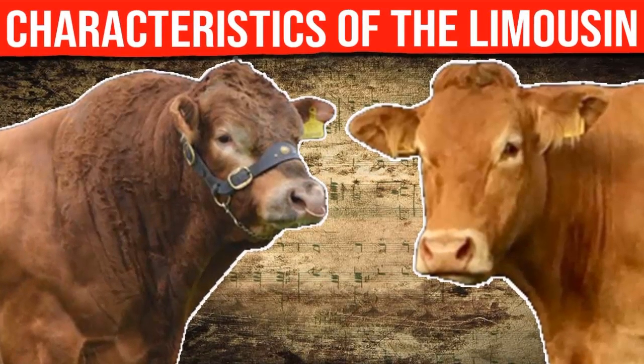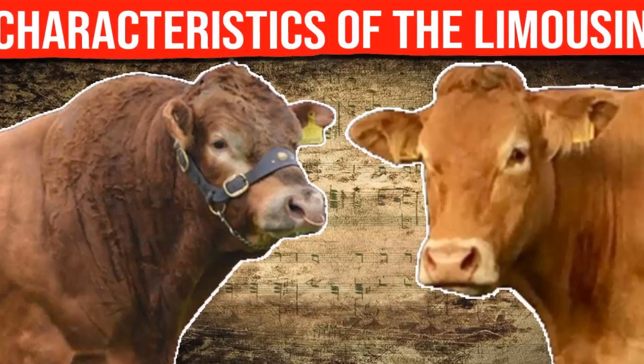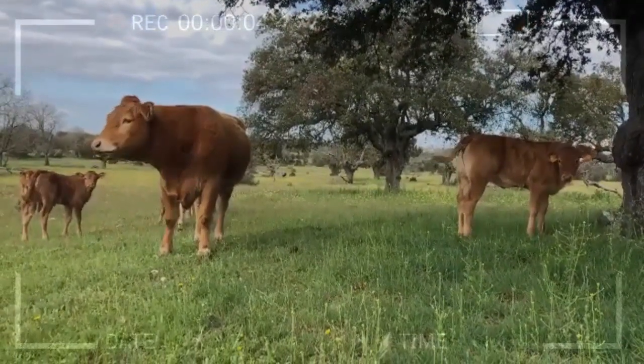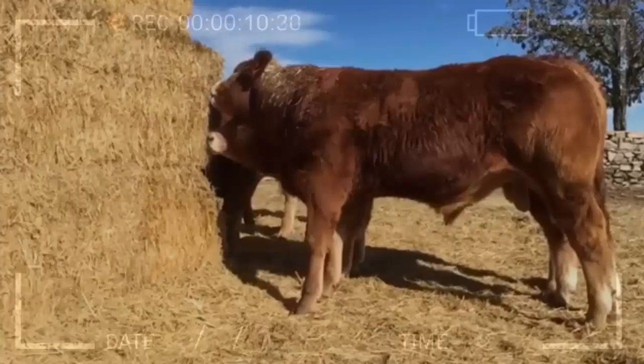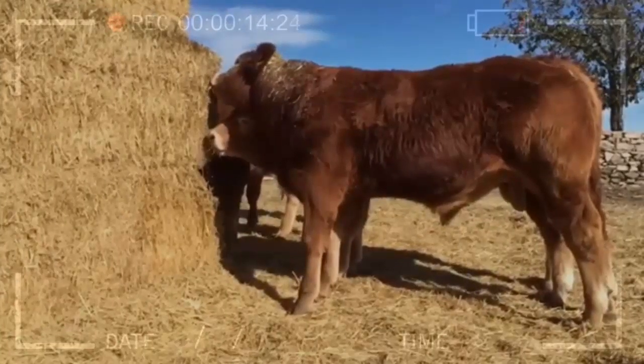Lamausen Cattle Breed: Characteristics and History. The Lamausen cattle breed is one of the most popular and highly valued breeds in the livestock industry, known for their ability to produce high-quality meat, resistance to diseases, and adaptability to different climatic conditions. In this video, we will provide detailed information on the history and characteristics of the Lamausen breed.